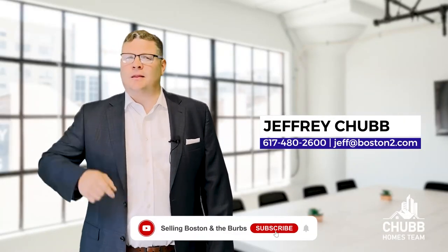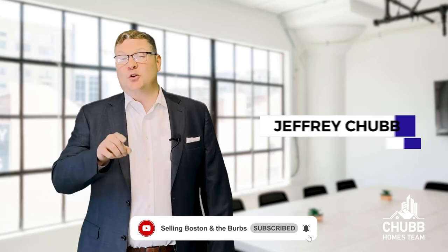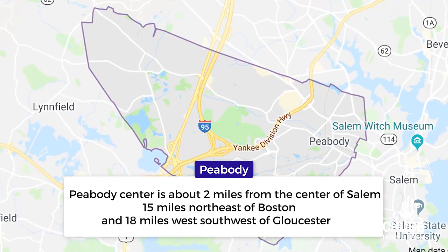It's Jeff Chubb. Welcome to the channel. To learn more about real estate, don't forget to click that like and subscribe button below. And if you want to talk about your real estate goals, find my information in that description below as well.